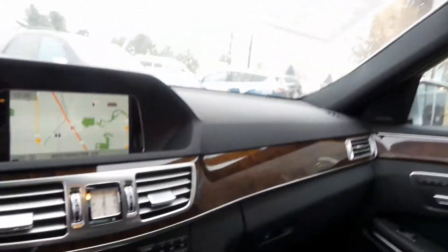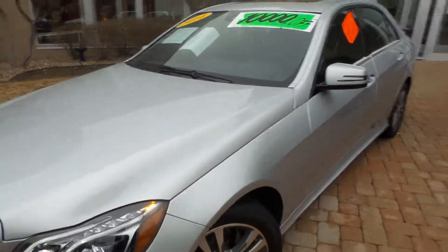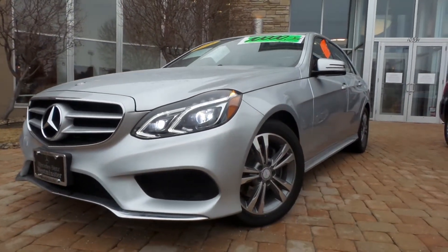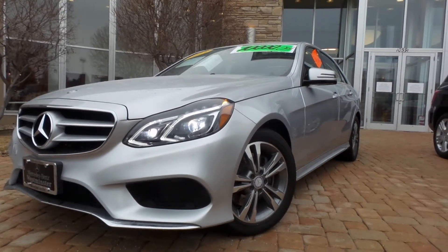Let's go inside so you can see how quiet this diesel engine is. Now this is one of our specials that we have for release that's available. My name again is Jeff McDowell at Mercedes-Benz of Westminster. Look forward to talking to you soon. Take care.